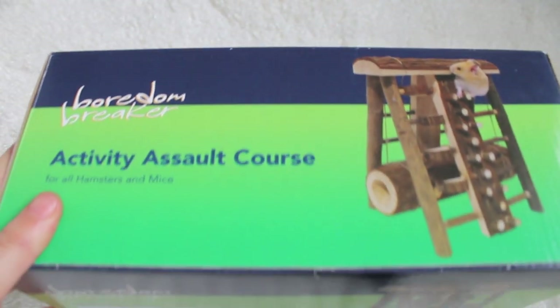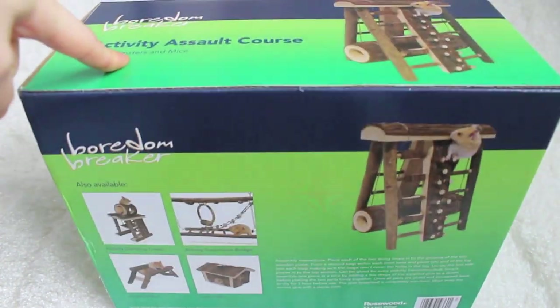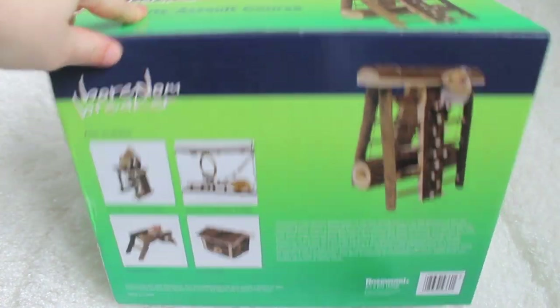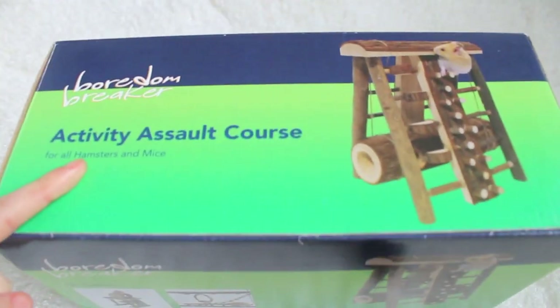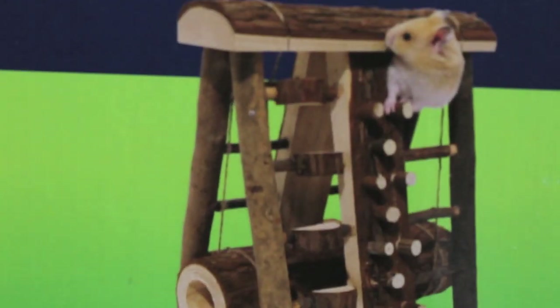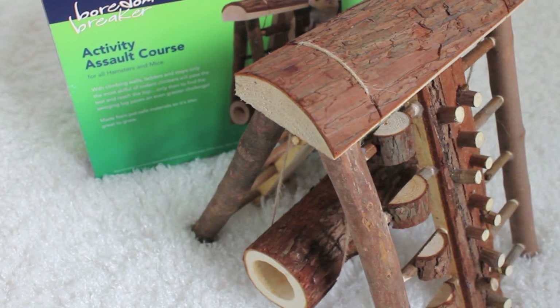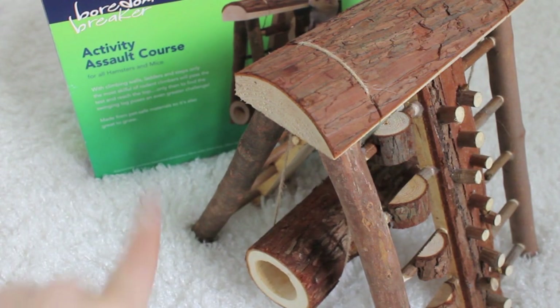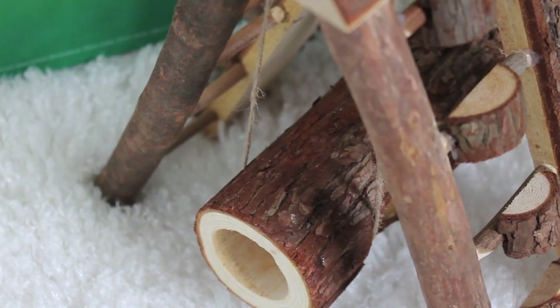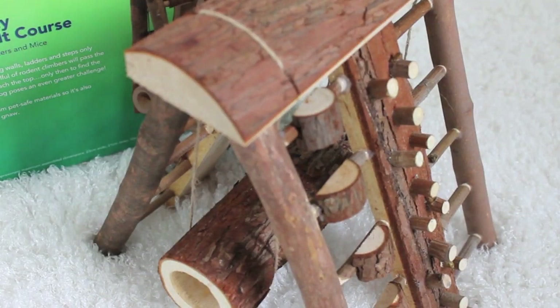The next thing I got for the hams at the local pet hut was this Boredom Breaker Activity Assault Course. Now this was quite pricey at £13 — I know you can find them more expensive and I know you can find them cheaper, but because it was local and easy for me, I did pick it up. This was the other one I was debating on, but I decided to go for the one I think my hams would enjoy more. It's absolutely ginormous — it's got a wooden tunnel in there and it's like a climbing frame. It's made from all natural wood so they can have a good chew on it even if they don't really like to climb.